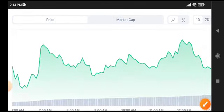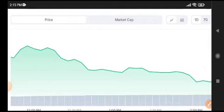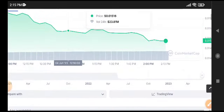Right now USDC coin is pumping very well, and after a long time, not only USDC coin is pumping — I think Terra Classic coin, Luna 2 coin, and the whole crypto market is starting to show positive changes.